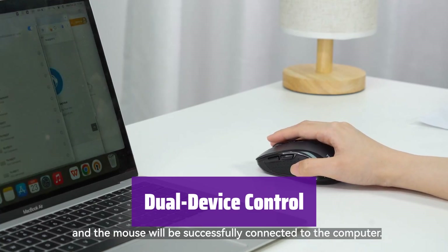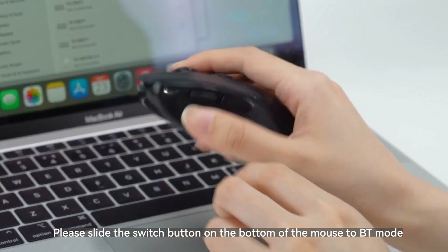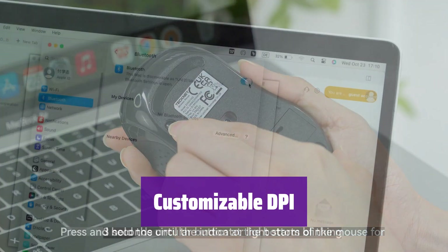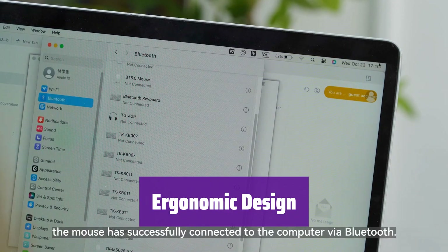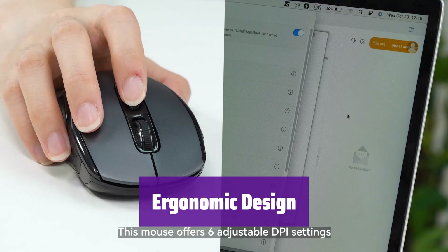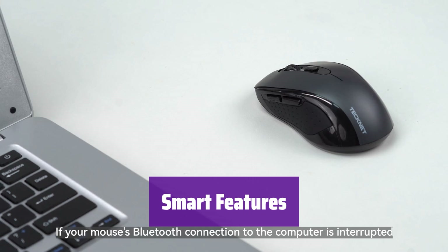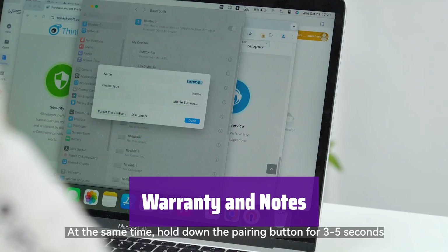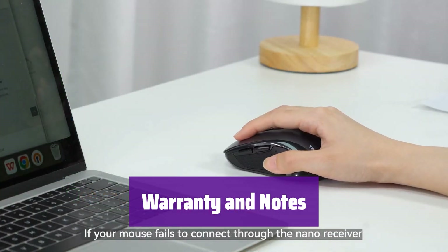Switch effortlessly between your laptop and tablet in an instant — control two devices simultaneously, one via USB-A and the other with Bluetooth. It offers six adjustable DPI levels from 800 to 4000, ensuring precise cursor control on virtually any surface. It's truly plug-and-play, with a contoured shape for comfortable use and compact enough for travel. Built to last with a 10-million-click lifespan, auto-sleep mode extending battery life up to 18 months, forward and back buttons, and a 36-month warranty.